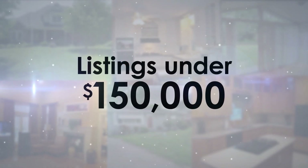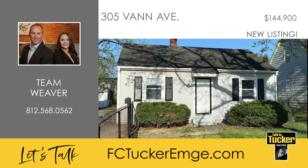First up, we'll look at homes priced under $150,000. This super cute three-bedroom, one-bath home on the east side of Evansville is move-in ready.